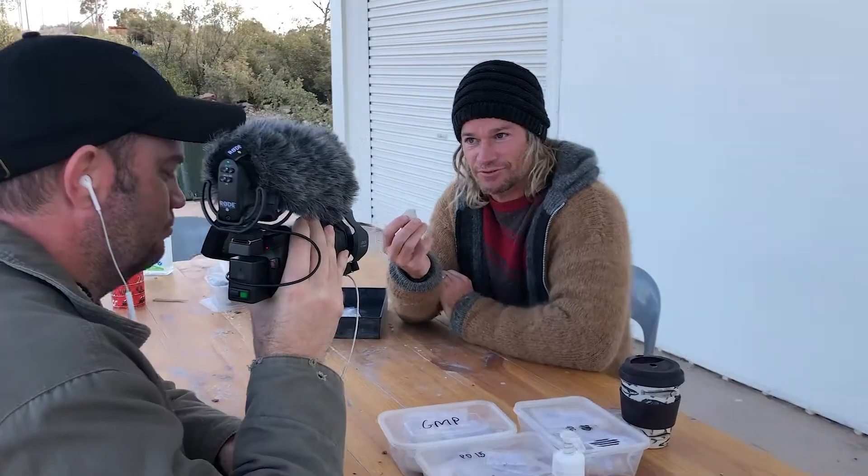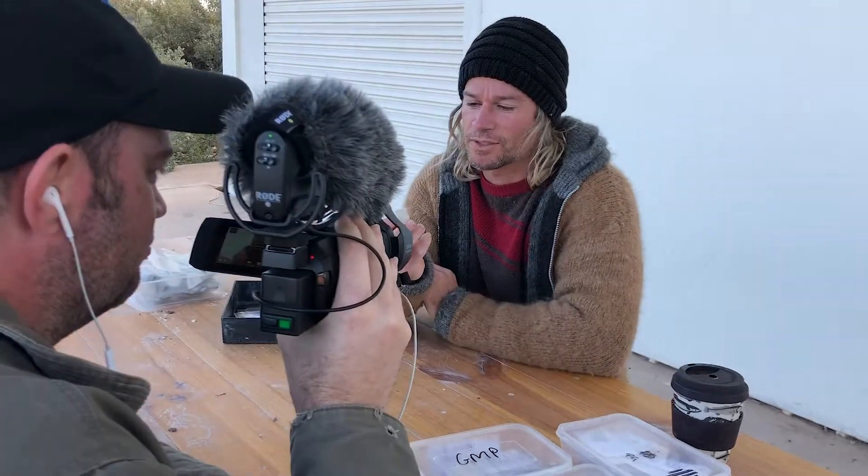I spoke with Dr. Phil Bell from the University of New England Armidale about one of the previous discoveries from the Fossil Dig — a piece of crocodile that provides hints to Lightning Ridge's climate in the Cretaceous period.